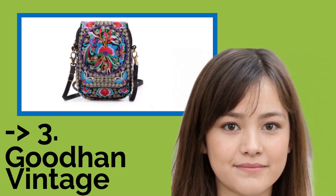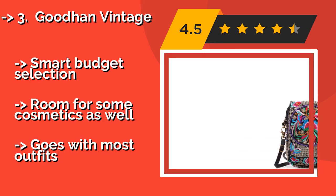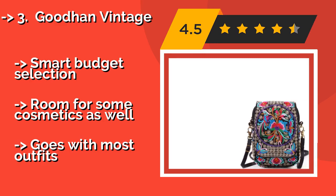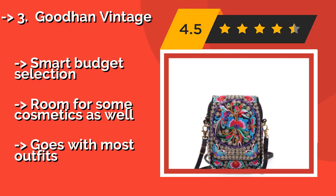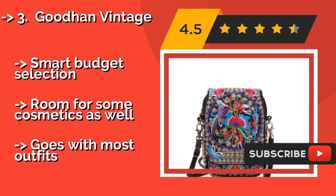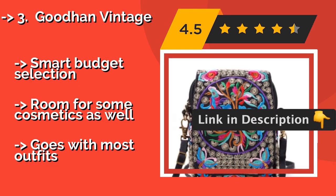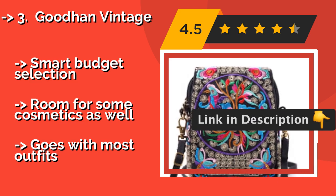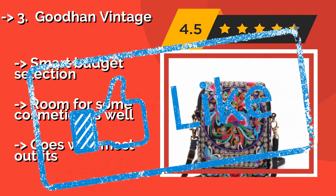Number 3: Good Hen Vintage. You don't have to be a hippie to love the vividly embroidered Good Hen Vintage, about $14. Made of cotton canvas, it's durable enough to stand up to heavy abuse without adding heat in the summer, making it a good no-sweat option to tote at BBQs and concerts. Smart budget selection. Room for some cosmetics as well. And it goes with most outfits.